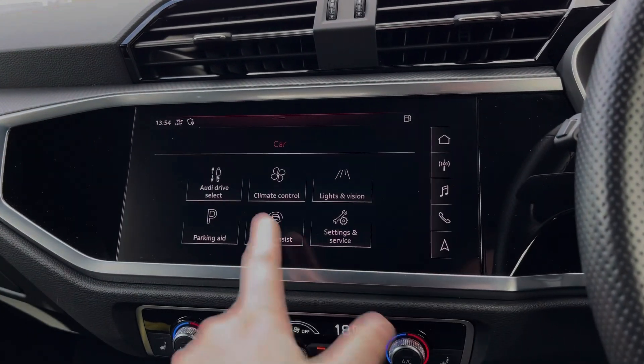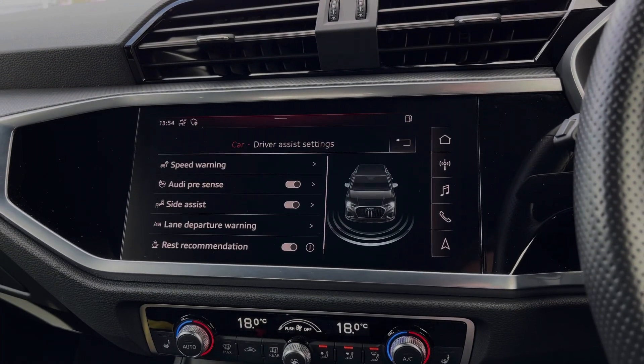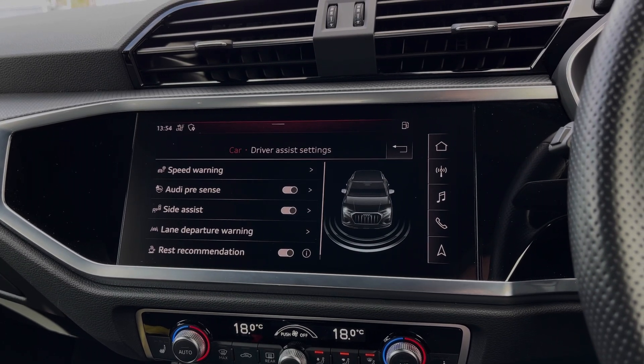The car also comes with a range of different driver assist settings and functions, making driving this Q3 much safer for the driver and passengers.